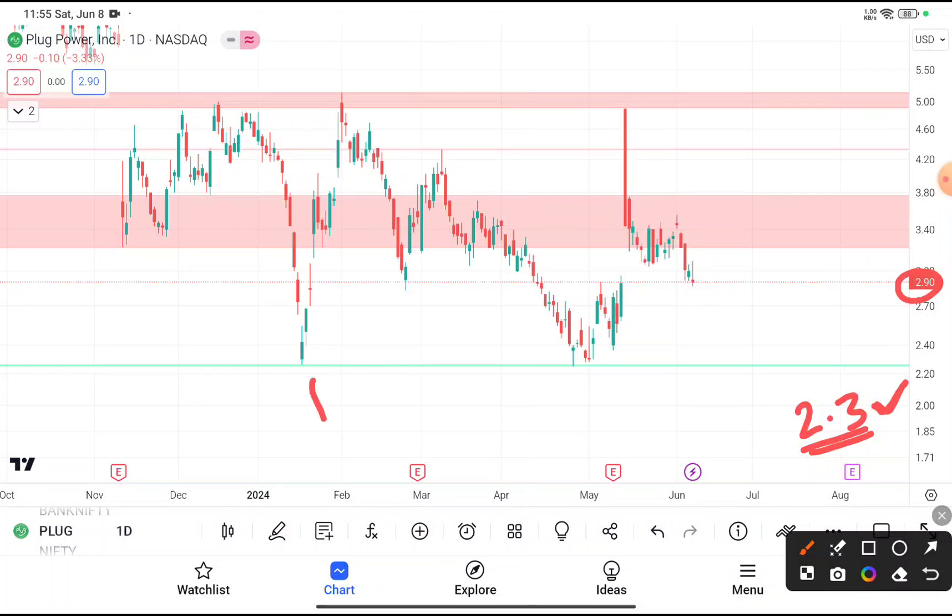The reason I suggest waiting to buy at $2.3 is because you can clearly see on the daily timeframe chart that every time this stock reaches $2.3, it tries to take support from that level and bounce back. So chances are very high that this time also the stock will reach $2.3, take support, and bounce back.